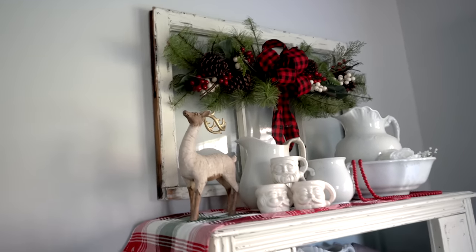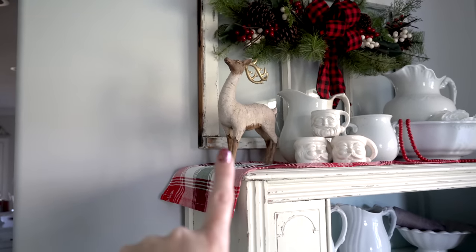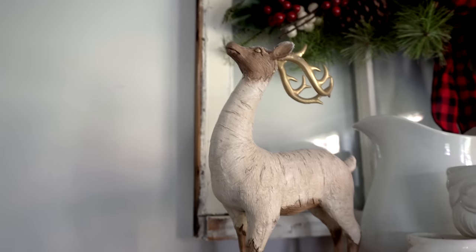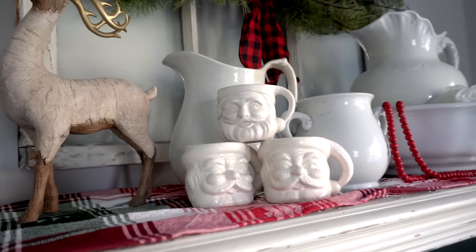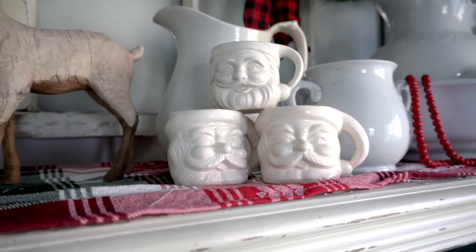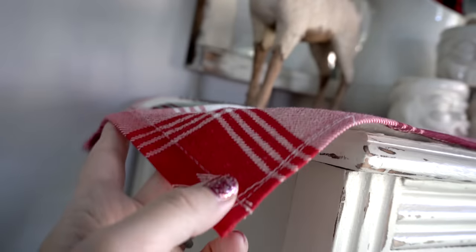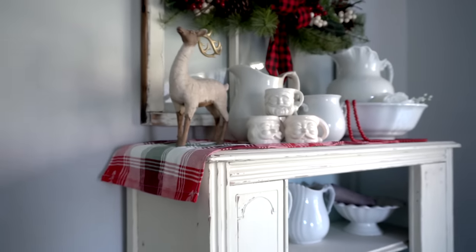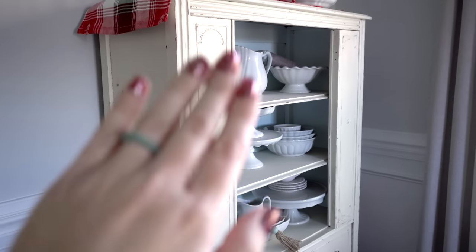Up here I have this little swag that I found last year that was just perfect for my window. I have a little Lennox reindeer that I found on Mercari a few years ago — I just loved the detail on it. I have my little Santa mugs here — they're ironstone and go for an arm and a leg, but I had to have at least three. I also threw a Martha Stewart tartan plaid hand towel over the end here just to add a little more Christmas to this area.